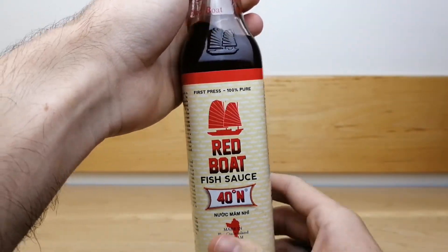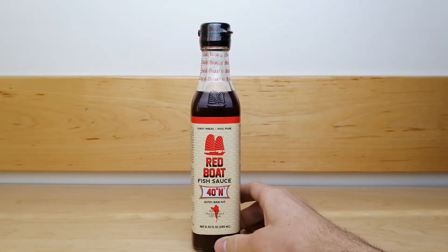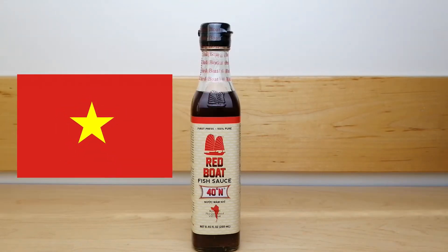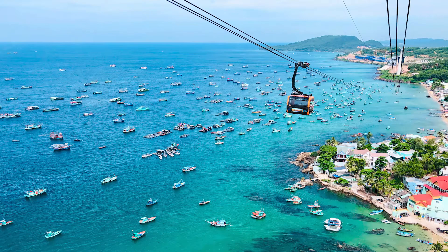Red Boat has been producing quality sauces since 2006. Quang Pham, the owner of Red Boat, returned to Vietnam from California to expand his small family-run facility on Phu Quoc Island.